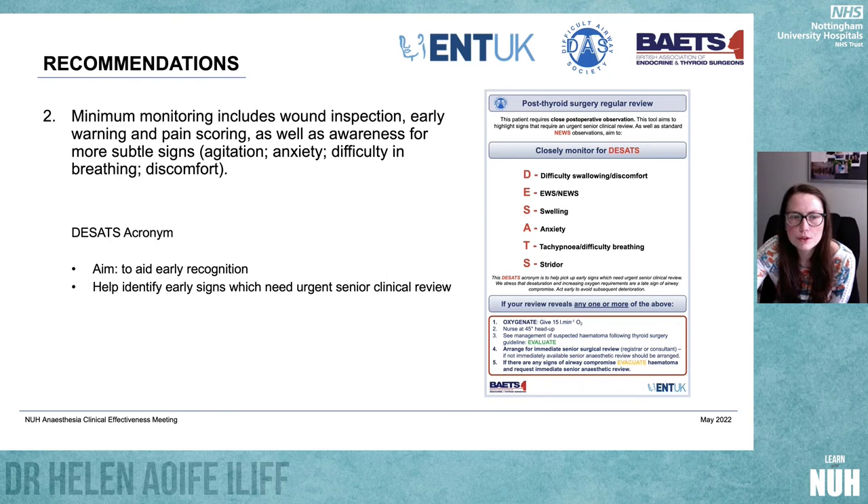We developed the post-thyroid surgery regular review and the DSATS algorithm for closely monitoring for signs. DSATS stands for: Difficulty swallowing, changing News, Swelling, Anxiety, Tachypnoea, and Stridor. Any one of those six things should trigger an early review. Even if staff just aren't quite happy, that's enough to trigger a senior clinical review. These patients can go off really, really quickly, as you've seen. That then triggers into the management guideline.